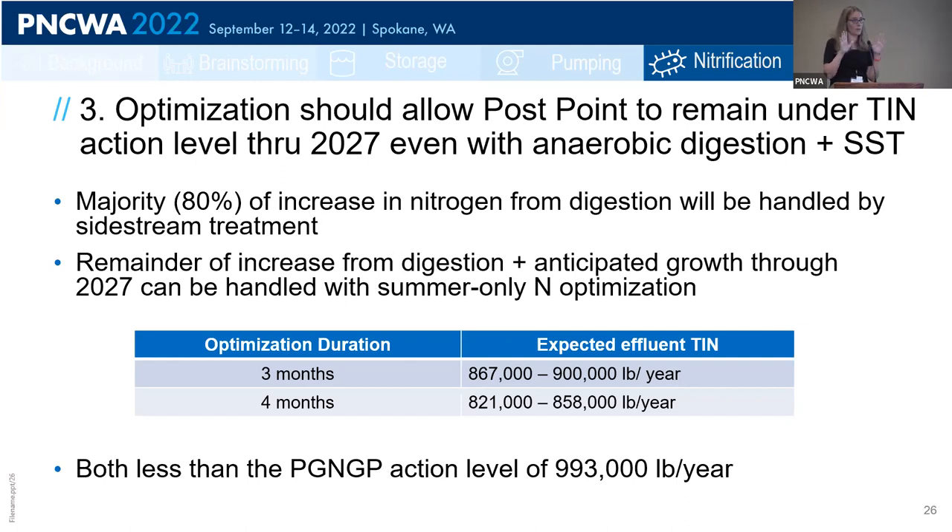We evaluated two different nitrification periods. For the four-month window of June through September, we found the city can stay under the action level through 2027. We then asked: if they're nitrifying in June and coming into nitrification from May — when peak flows are high and wastewater temperature is low — is that too risky? What if we truncated the window? We found that with July through September only — three months of nitrification — the city can still stay under the action level of 993,000 pounds per year. This was really promising.